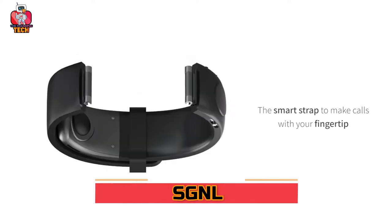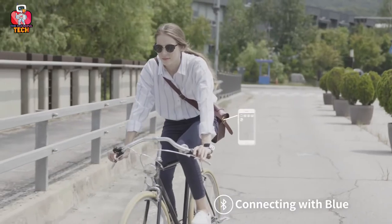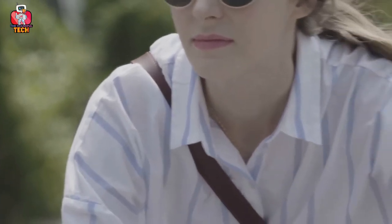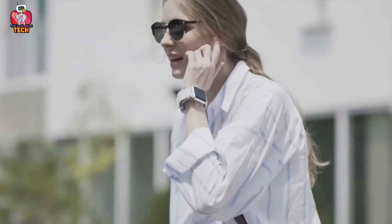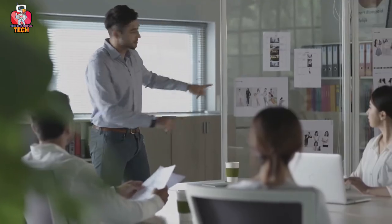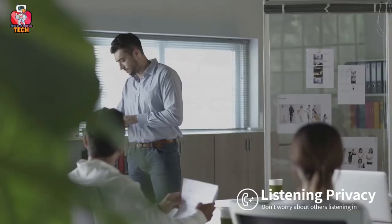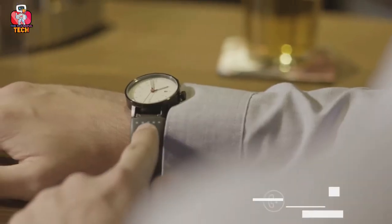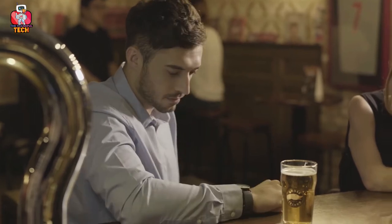SGNL is a smart strap that helps you make calls by just placing your fingers on your ears. Its long-range instant Bluetooth connectivity function enables you to receive calls immediately. This strap can be attached to any modern or classic watches. All communication with the world is now at your fingertips. Need not worry that others might listen to your conversations — listening privacy features make your conversation safe and secure. Even at loud places and busy arenas, it conveys clear sound. Its advanced audio algorithm amplifies sounds with apt wavelength modulation. Its incredible features like call reminders, activity tracking, and smart touch can keep you updated and connected.